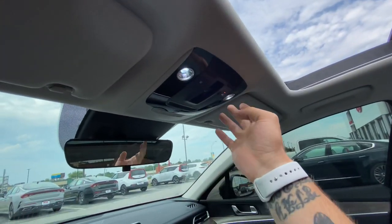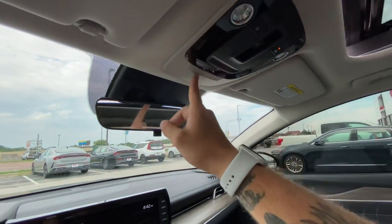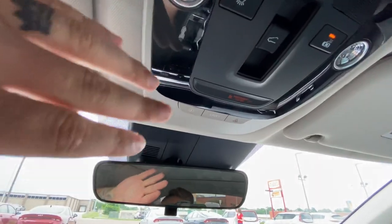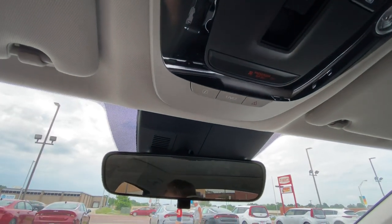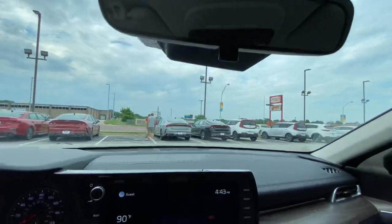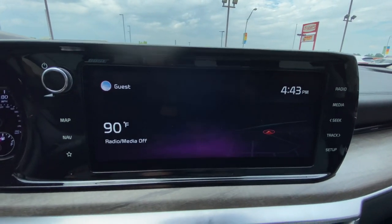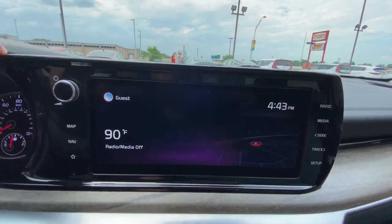You've got your UVO link services in this vehicle, and what that's going to do for you is you'll be able to actually remote start the vehicle from your phone with a bunch of other really cool features. You can also remote start from the key fob on this model too. Standard rear view mirror. Moving down here, we're going to have your 10.25-inch display, which is standard on this trim, with your Bose audio.